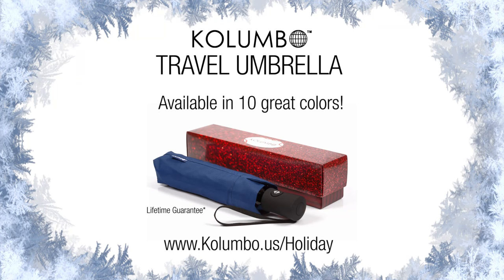Now for a limited time, you can get our special holiday edition umbrella for 50% off. But hurry, this very special offer won't last long.